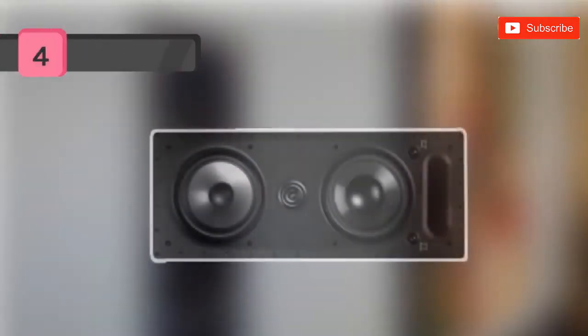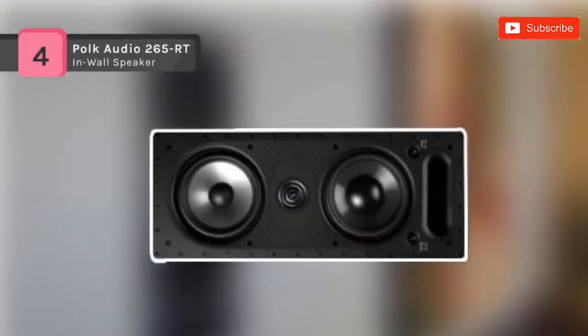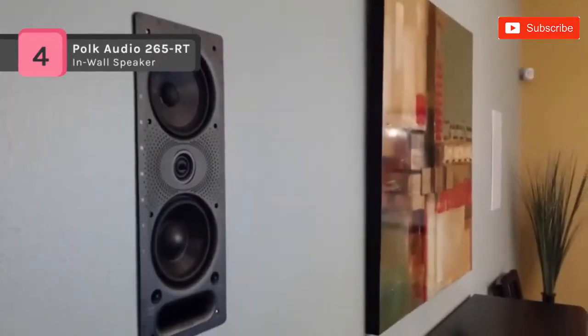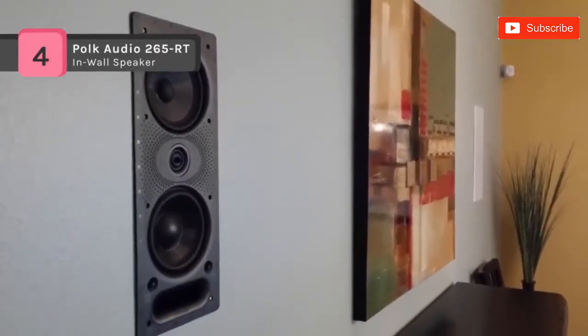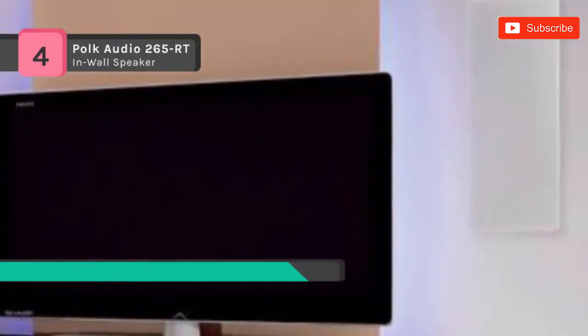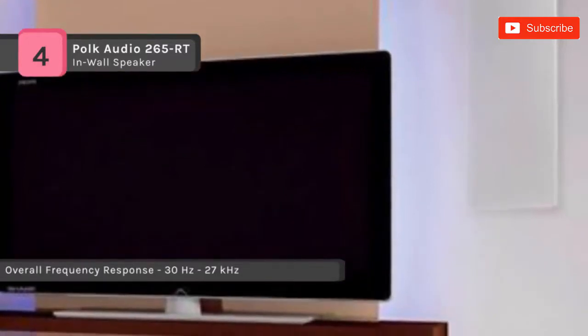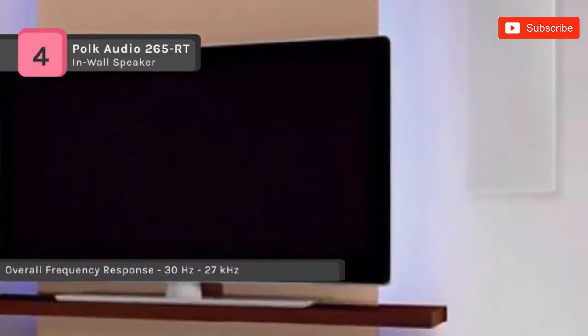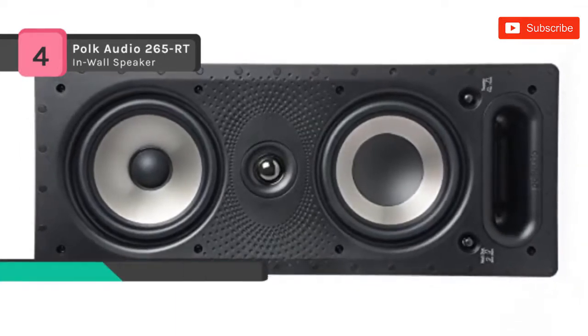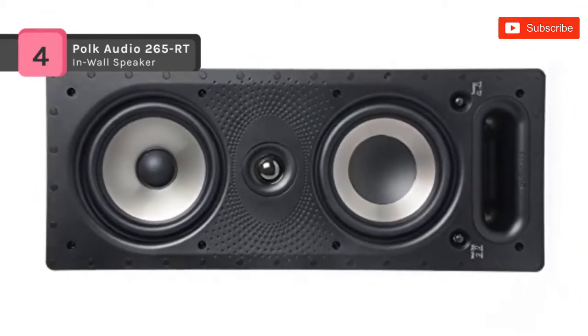The Vanishing Series 265-RT in-wall three-way speakers with paintable grills deliver full-range powerful audio without visible speaker boxes. Superior controls and the licensed Power Port bass venting system ensure spectacular sound in any room environment. Create a complete high-performance audio system that always impresses and never distracts with these low-key loudspeakers.